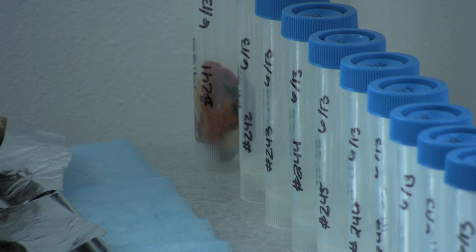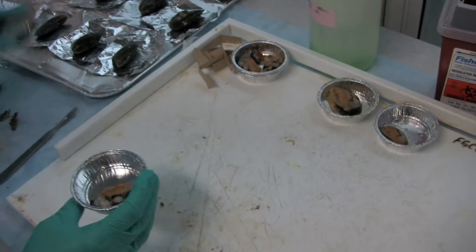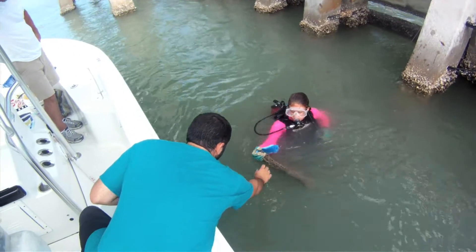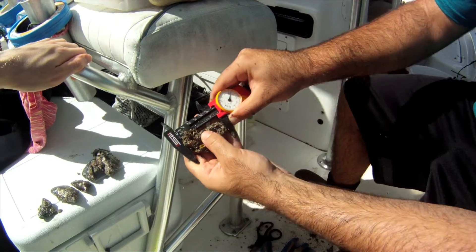I do a lot of population monitoring. I monitor their growth, reproduction, recruitment, and different cycles in their energy storage throughout the seasons. We have growth cages where all the mussels are individually tagged. Once a month we go out, pull the growth cages, and take measurements to monitor growth across all the seasons.